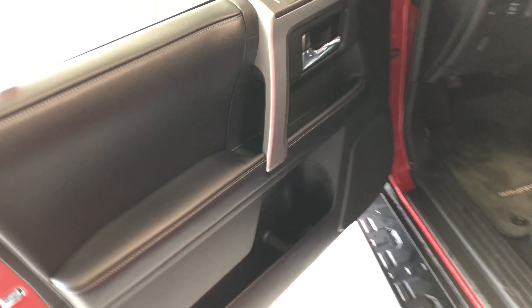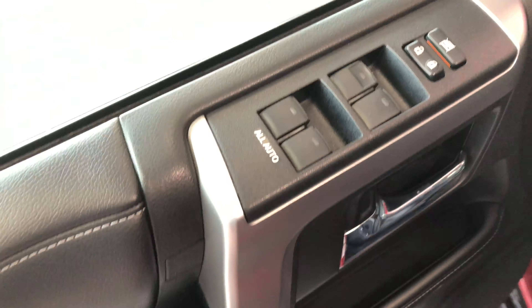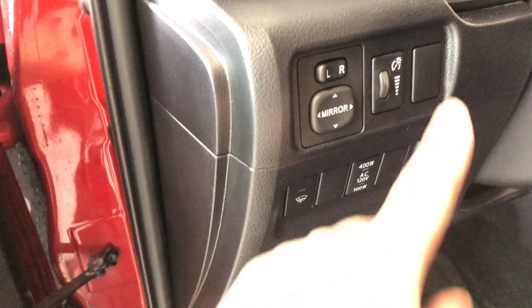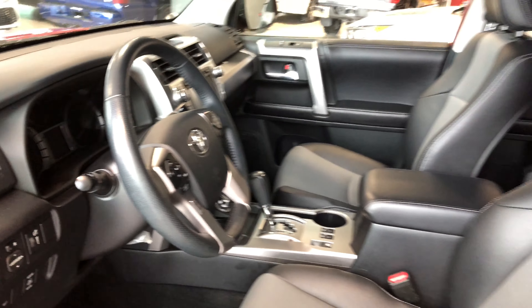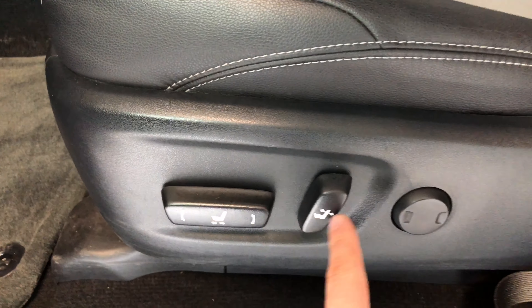We're going to take a look in the front. On the bottom of the door you do have some nice storage space. Above it you have a nice little shelf to grab onto, and at the top you have your power windows and locks. Next to the door you have your lighting options and your power mirrors.